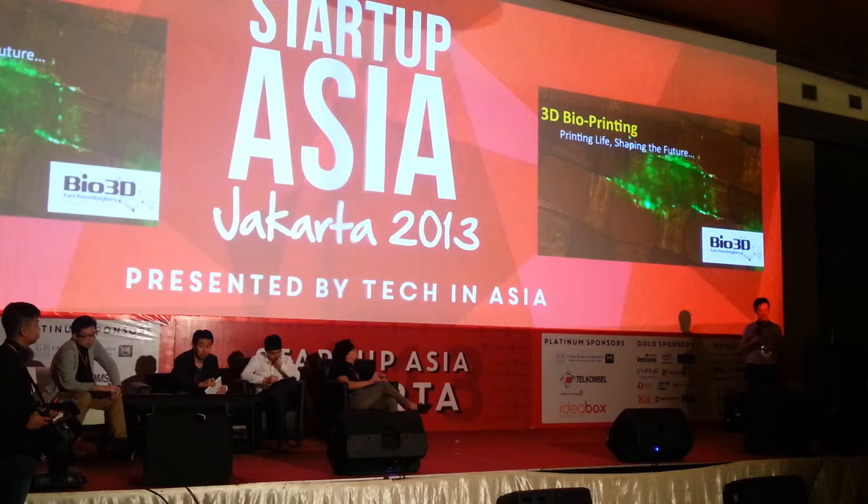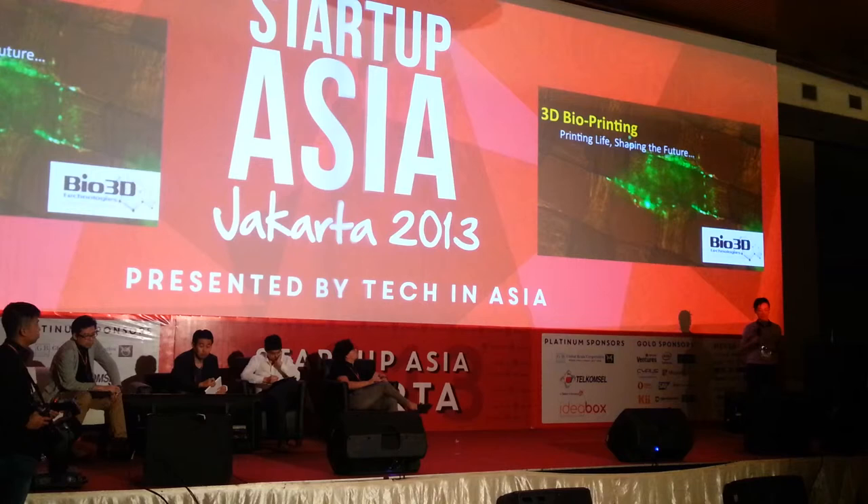So again, I'm Ming Wei from Bio 3D Technologies from Singapore. Today I want to talk about our business in 3D bioprinting.